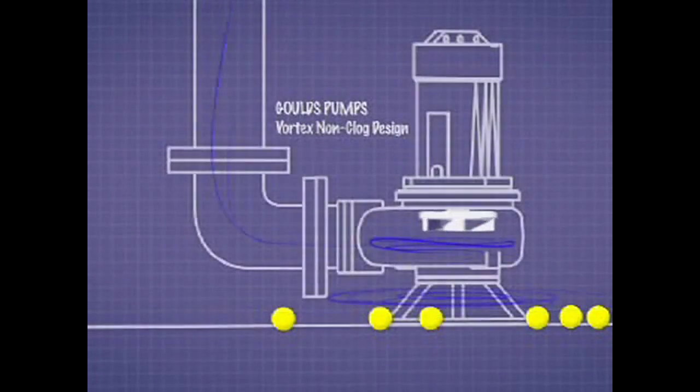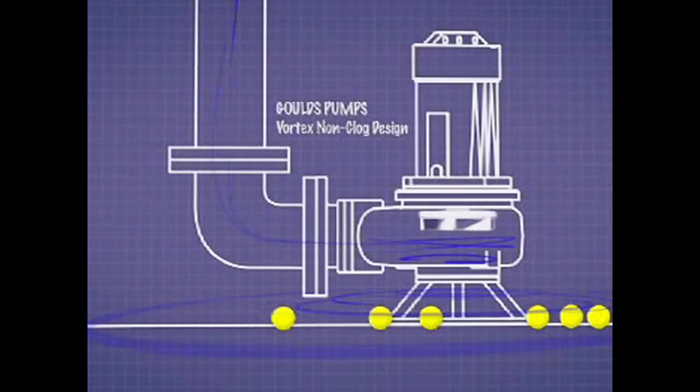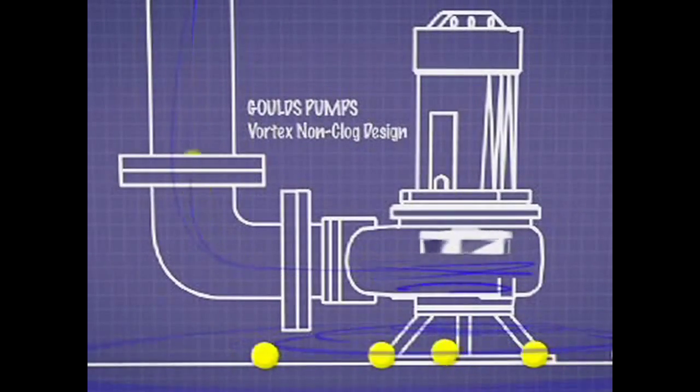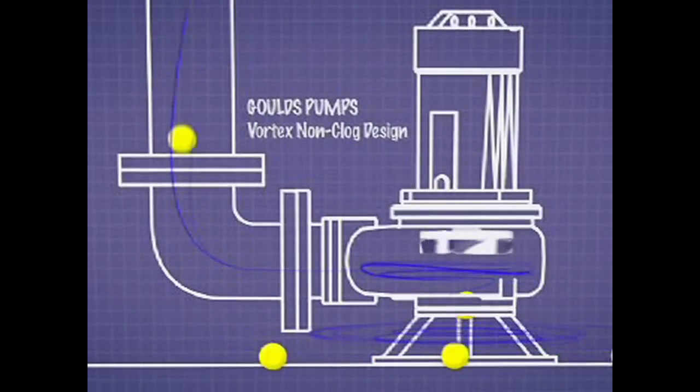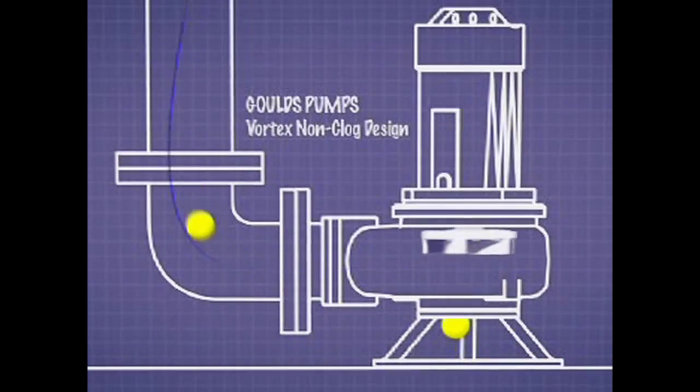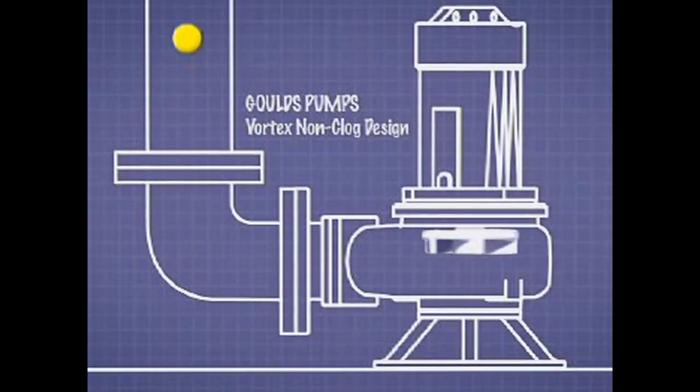What happens is it creates a cyclone, and it carries the waste in the tornado, never having to come in contact with the impeller of the pump. One of the biggest advantages is the elimination of clogging. With the Vortex, that solid actually enters the casing and moves through the pump without ever entering the veins at all.